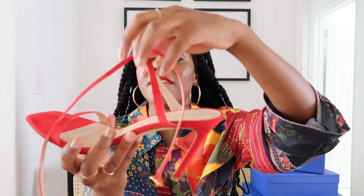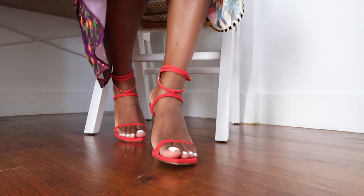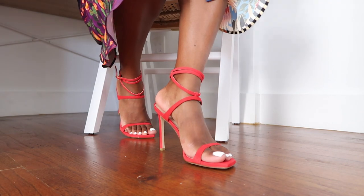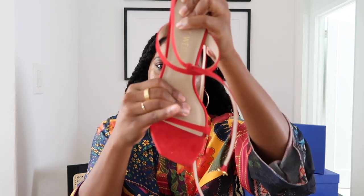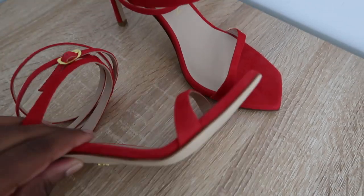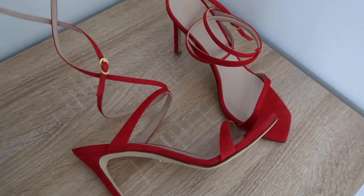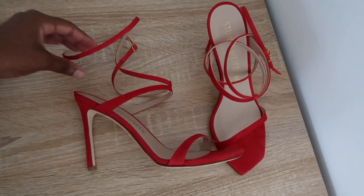I got these in a 10.5 US and they fit me perfectly. They have that long strap so you can wrap it up around your ankle — ankle-wrap heels are definitely trending right now. These are super comfortable with generous padding at the ball of the foot. Most Stuart Weitzman heels also come with a heel grip on the bottom so you're not slipping and sliding. This is definitely a high-fashion spring shoe, especially in this color.